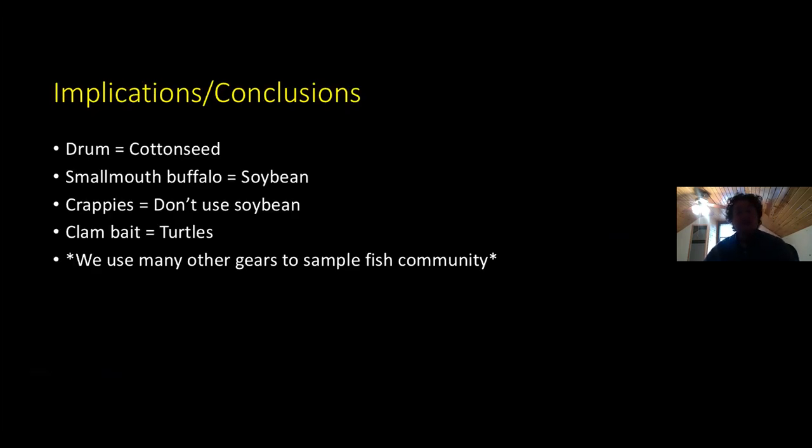What are some of the implications? For species like white bass and crappie, we use several other gears to sample the fish community — this was strictly focused on hoop nets — so electrofishing and fyke nets might be better for crappie and white bass. However, freshwater drum certainly seem to prefer and select for cottonseed. I want to stress that the LTRM program samples with the same bait consistently, so we should still see those same trends. However, if you really wanted to focus on a drum study or a buffalo study, you could potentially implement these targeted baits. Drums seem to select for cottonseed, smallmouth buffalo seem to select for soybean, crappie seem to have much higher catch rates with everything except soybean, and turtles really seem to love clam bait.